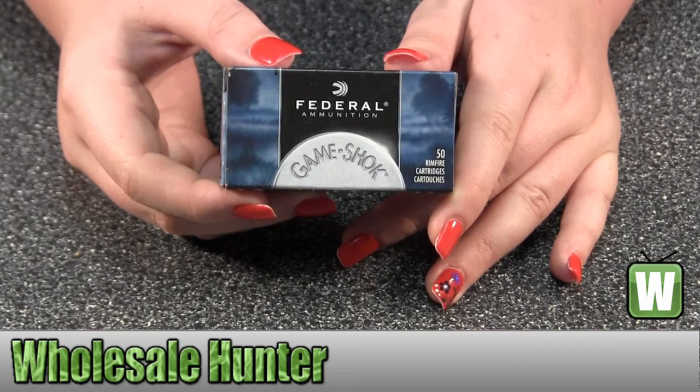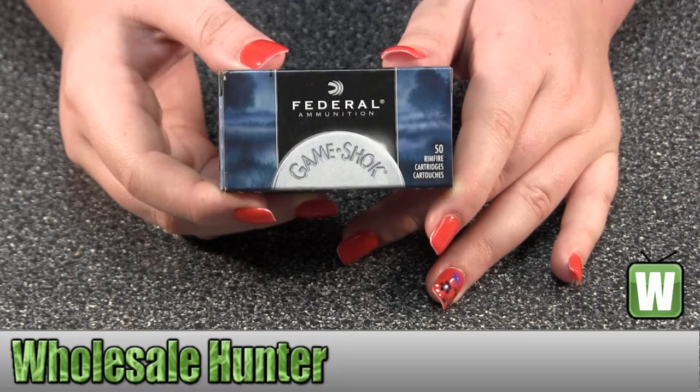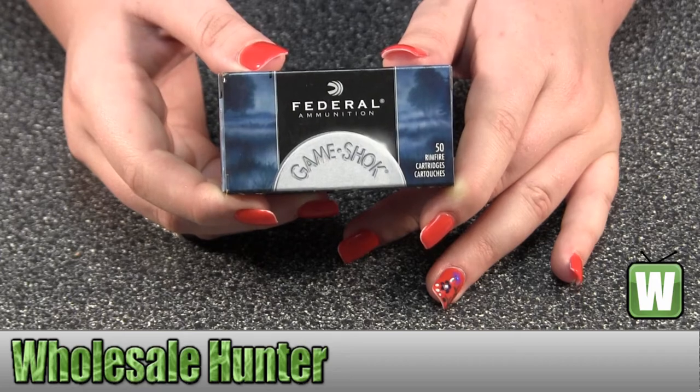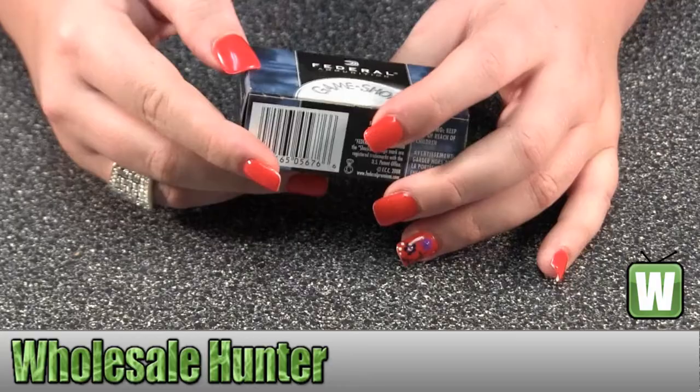This is an unboxing video. Manufacture number is 724. It's made by Federal Cartridge. They're 22 long rifle, 31 grain, hypervelocity, copper plated. 50 cartridges come inside.